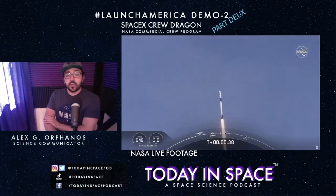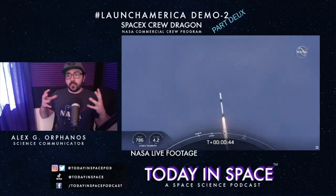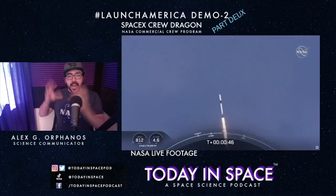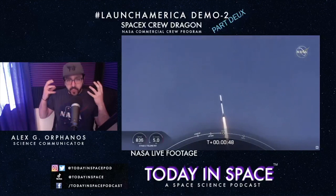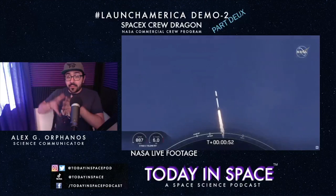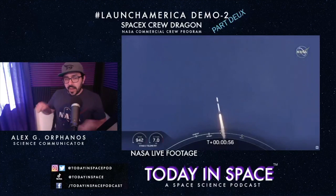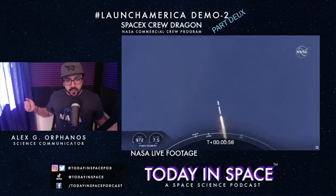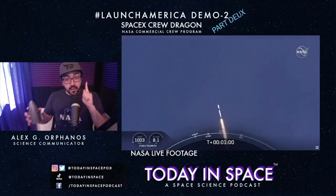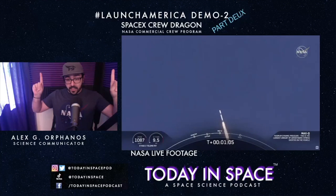We're at liftoff. The next thing that's going to happen is Max Q — the point in the launch where the largest aerodynamic force on the rocket occurs. They actually pull back the throttle so the vehicle can survive through it, because it could literally shake the whole thing apart. The abort test they did with Crew Dragon aborted during this moment — Max Q.